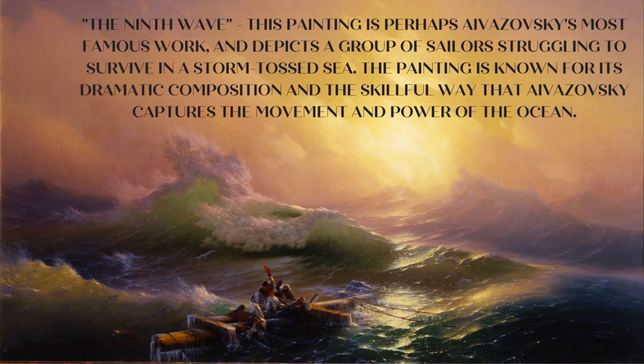The Ninth Wave: this painting is perhaps Aivazovsky's most famous work, and depicts a group of sailors struggling to survive in a storm-tossed sea. The painting is known for its dramatic composition and the skillful way that Aivazovsky captures the movement and power of the ocean.